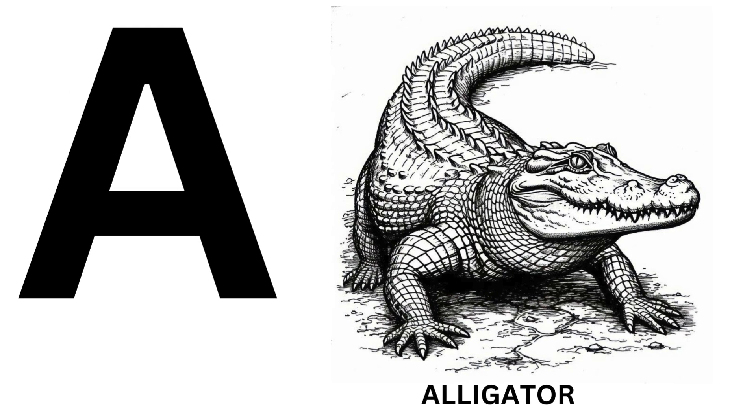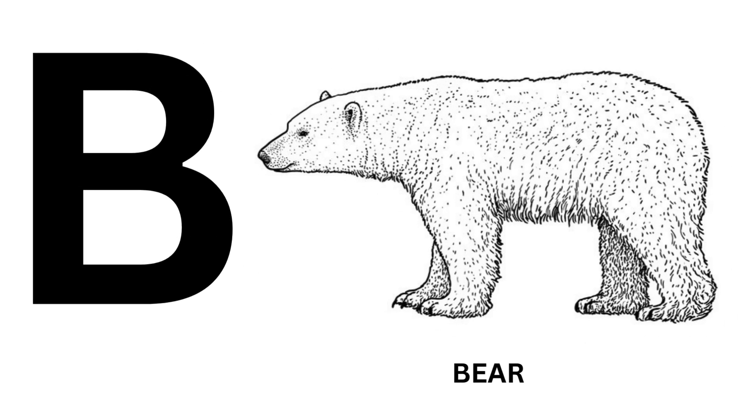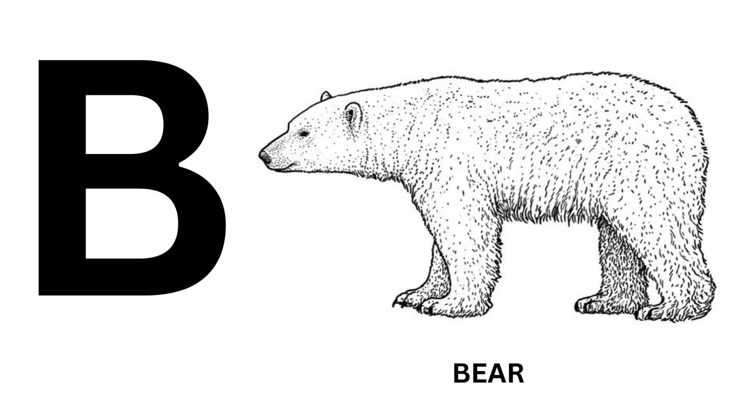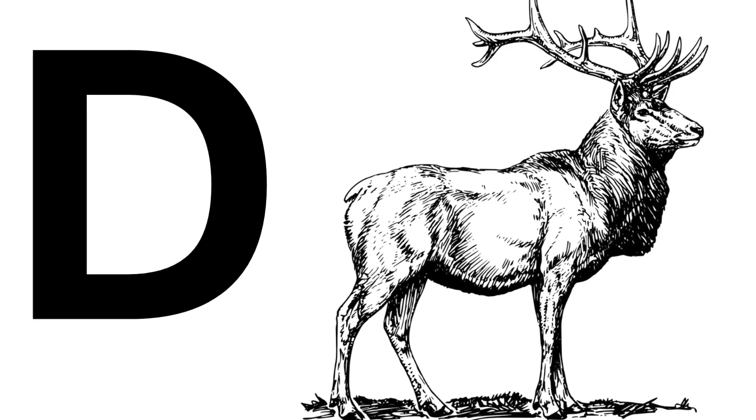A for Alligator. B for Bear. C for Chimpanzee. D for Deer.